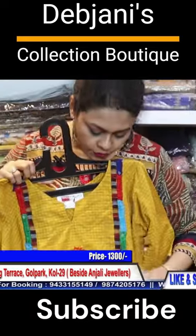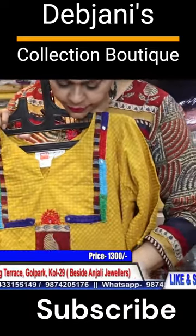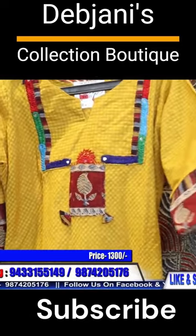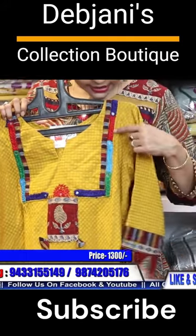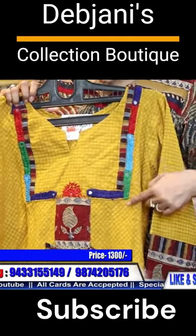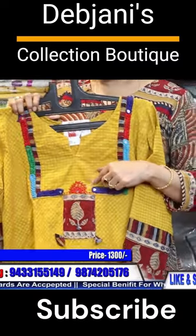This is pure cotton material. This is hand embroidery.